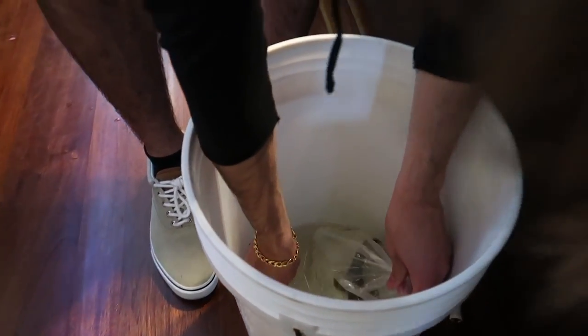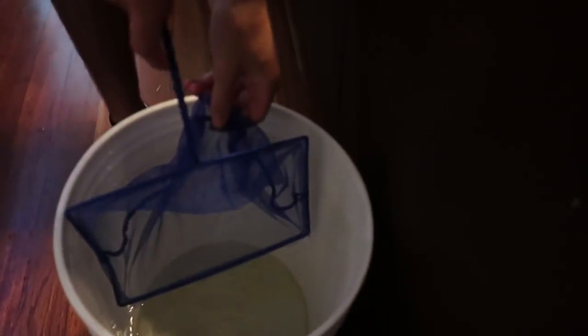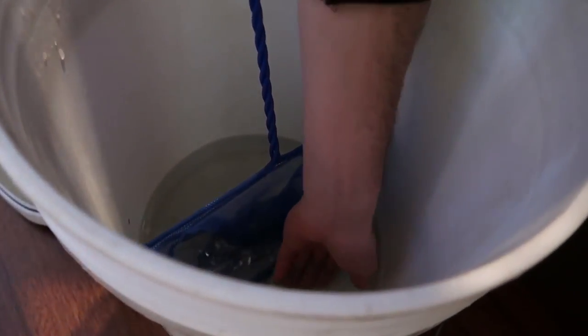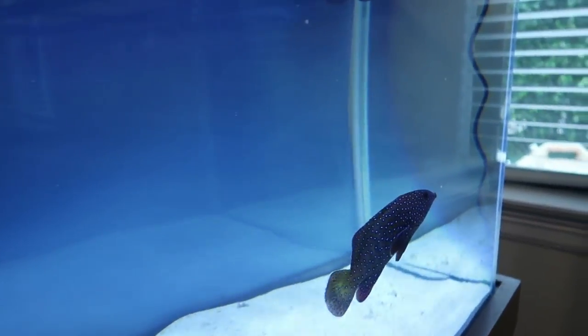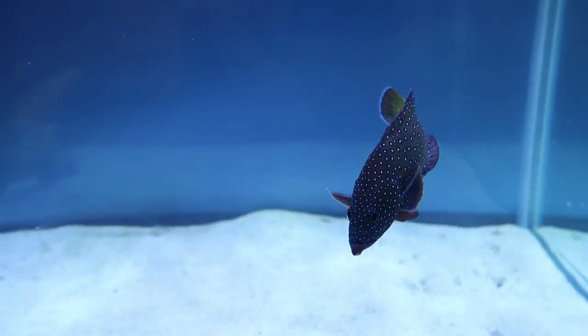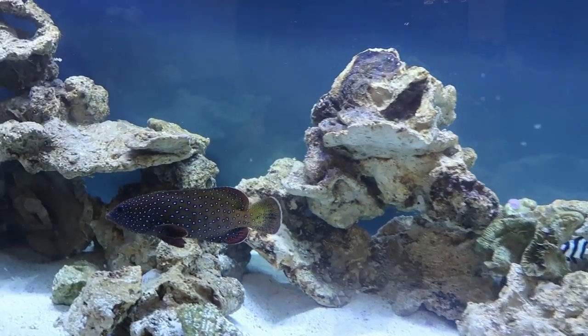All right guys, he's done acclimating. I have him in the bucket right now. I'm going to let him go inside the bucket and then net him out. There he is — look how beautiful this fish is. There's not much water so we're going to do this fairly quickly. Let me wet up the net a little bit. Here we go. This is going to be a battle without a doubt. That's a beautiful fish. You better get in a hole quick. Find a hole, buddy. Let's cut the lids. I'm just warning you — he's not going to be very happy about this grouper at all.